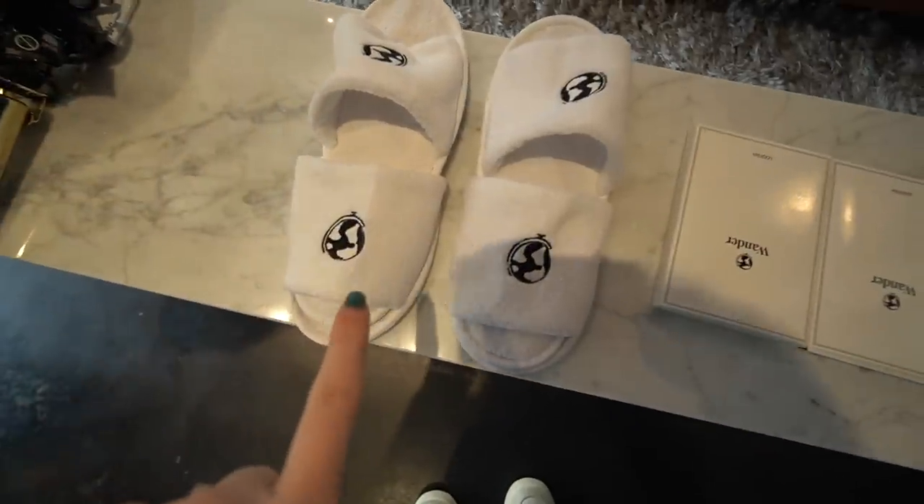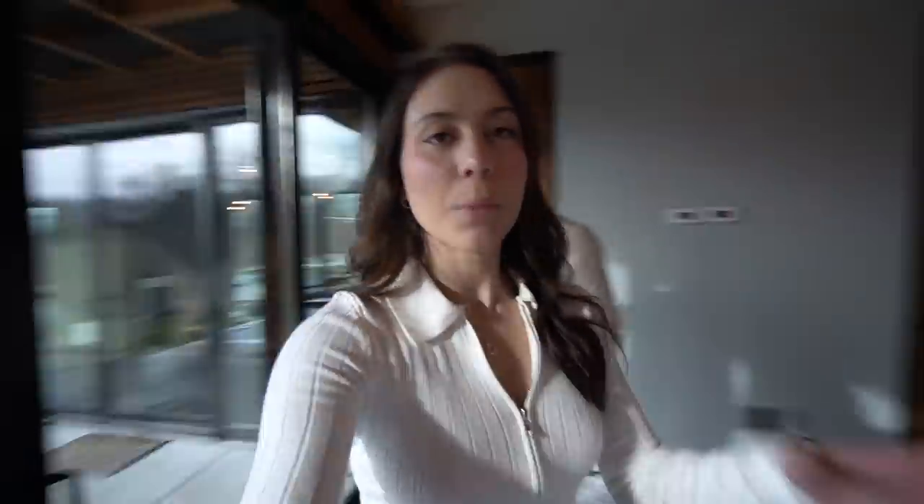It comes with a Dyson hair dryer — Carlo used it this morning, he was like a little diva! This is the shower, there are slippers — Wander slippers — loofahs, more towels, and of course our beautiful bathrobes. Since this Wander house doesn't have a gym, there's a local gym nearby with free access that comes with your stay. You can also contact the concierge, open 24/7, and even ask for a professional chef to come cook for you.